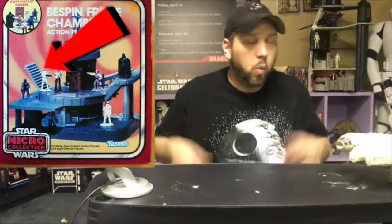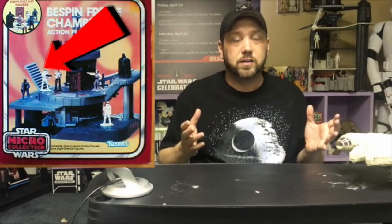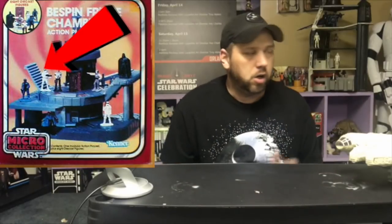This playset has something none of the other Micro Collection playsets have — at the very top of this playset, it has a staircase that leads to nowhere! Why did they put just a little section of it there? It goes nowhere! Even when you hook it to the Bespin World, the steps still go nowhere. Maybe it's a stairway to heaven.